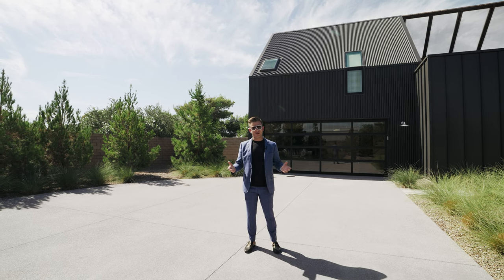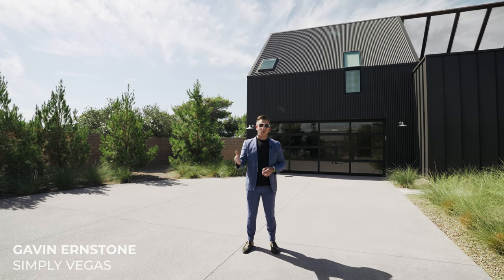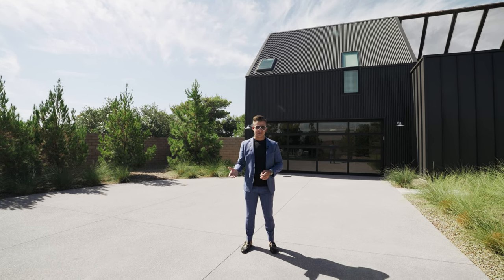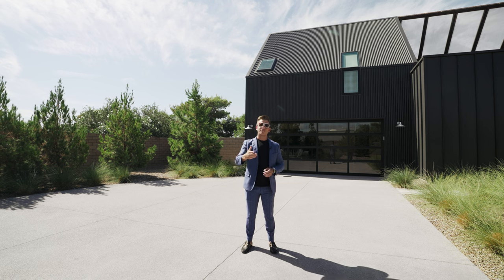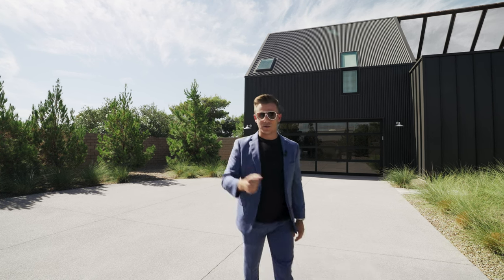I want to thank the listing agent Gavin Earnstone with Simply Vegas for letting us tour this spectacular listing. All the information will be down in the description below. Now let's go ahead and get the tour started.